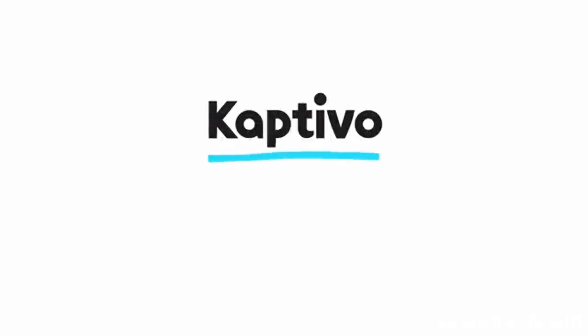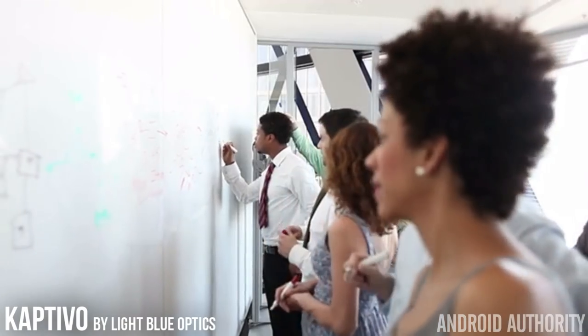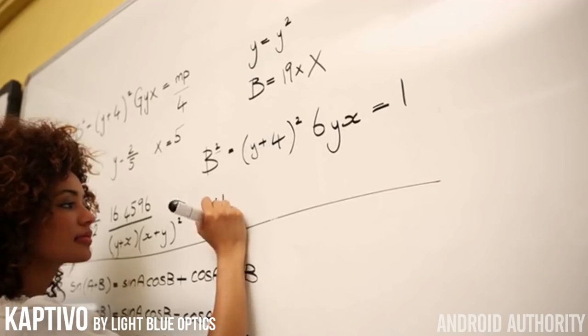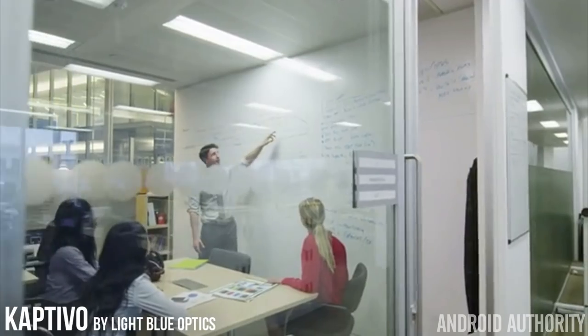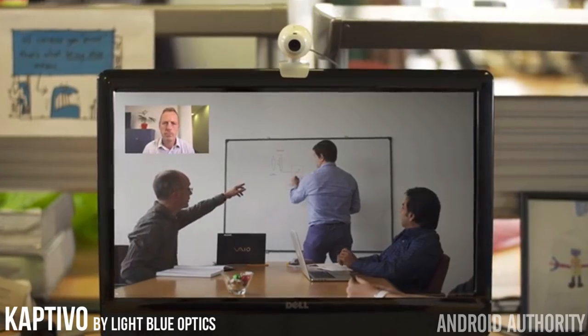There's another Kickstarter project similar to this one, but I think it's a bit more interesting, and it still needs some help reaching its goal. It's called Captivo, and it would be very helpful in offices and classrooms. Captivo is based on the idea that although whiteboards are found everywhere, and we depend on them to help us communicate ideas to others in a room, they create a lot of extra hassle in today's connected world. Instead of focusing on the meeting and the ideas being presented, we're oftentimes only focused on copying down everything into your notebook.